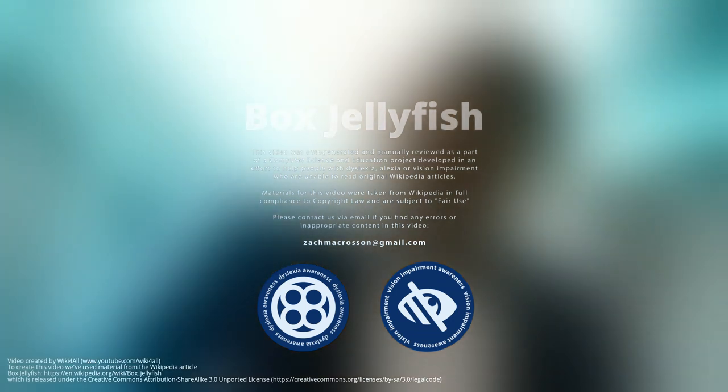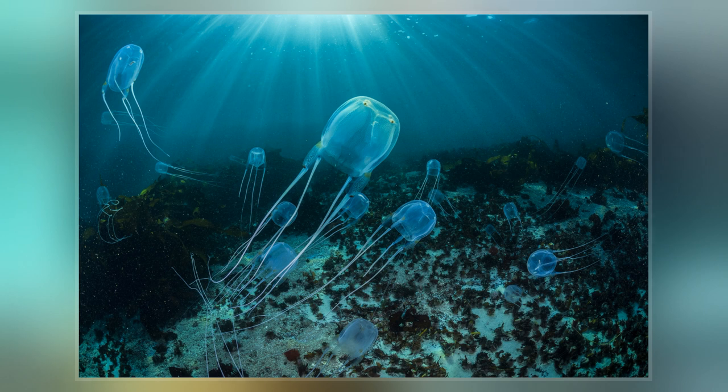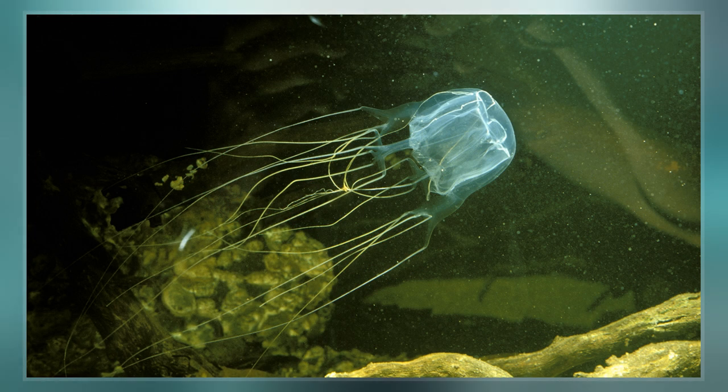Box jellyfish are cnidarian invertebrates distinguished by their cube-shaped medusae. Some species of box jellyfish produce extremely potent venom, including Chironex fleckeri, Carukia barnesi, and Malo kingi. Stings from these and a few other species in the class are extremely painful and can be fatal to humans.